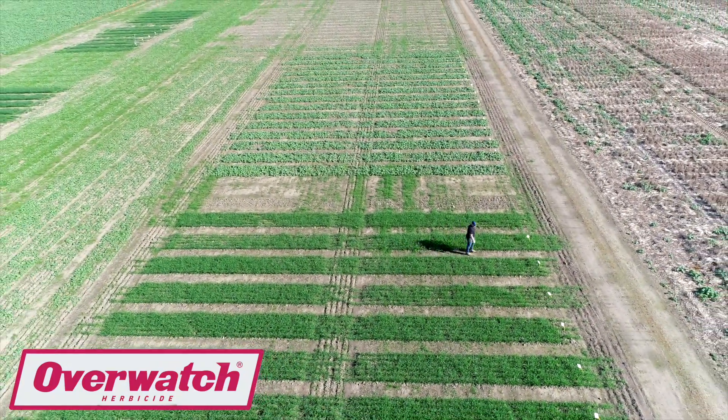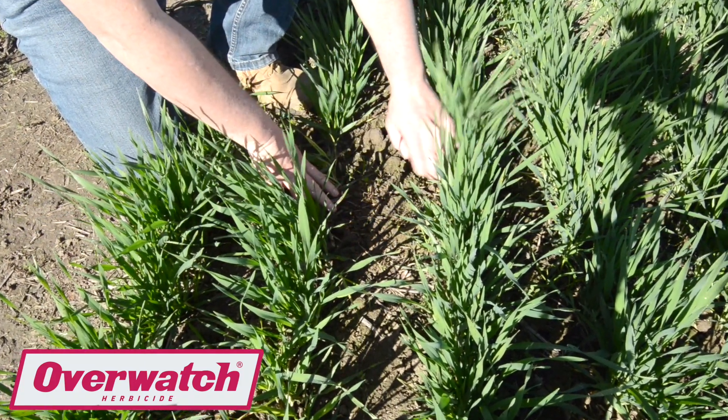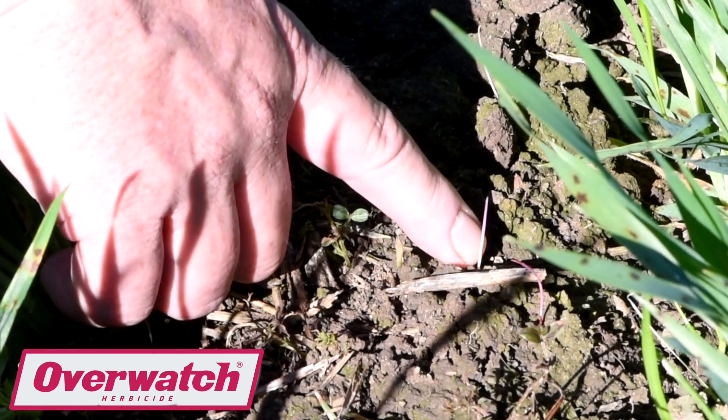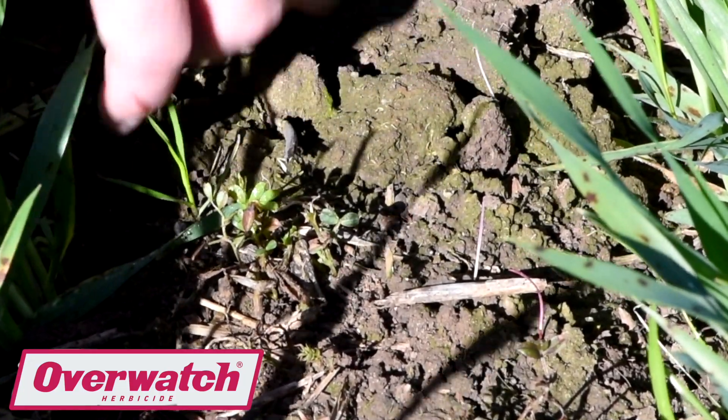We predominantly target ryegrass, and there's lots of other weeds as well — both broadleaf and grass weeds — but ryegrass is the number one. The way it works is that it affects the ryegrass's ability to photosynthesise. This is like taking away the sunscreen for the weed. The ryegrass will emerge — that's what's different about Overwatch. You will see your weeds come up like ryegrass, and then when the activity starts to occur, they turn pink and then they'll die off. It's very unique in how you get to see the chemical actually working in the field.